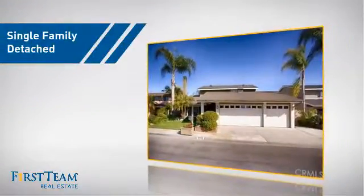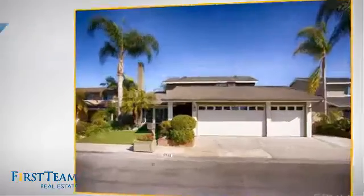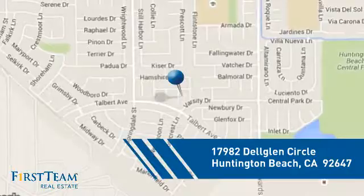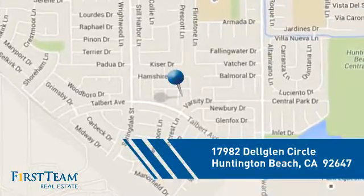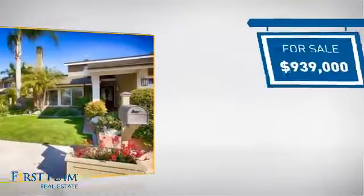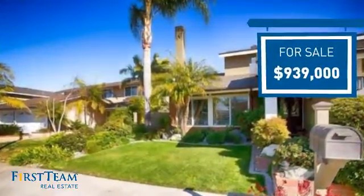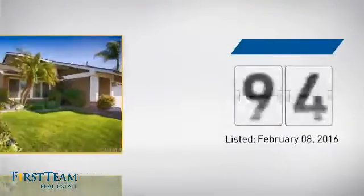This home is a great choice for those looking for comfort, convenience, and the privacy of their own home. It's located in the Huntington Beach area, currently listed at just over $900,000, and it just went on the market this month.